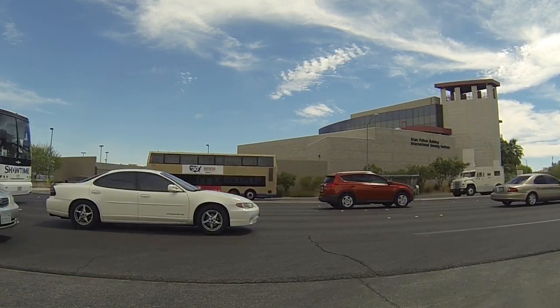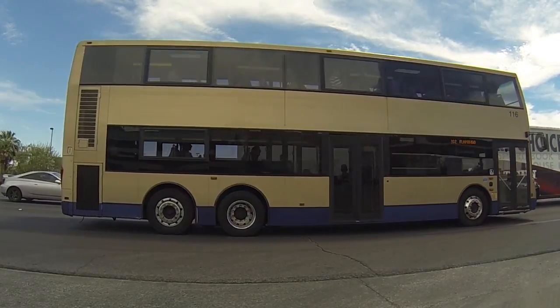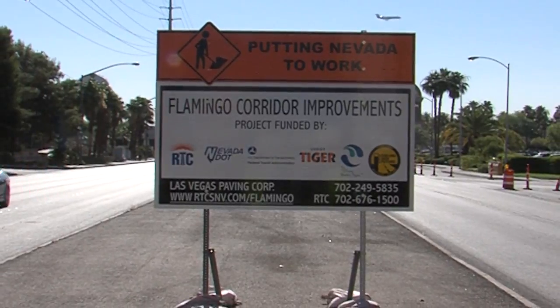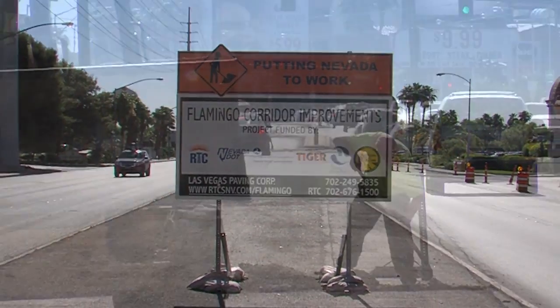So it's no surprise that Flamingo Road experiences heavy volumes of traffic every day. To improve traffic flow and pedestrian safety, the RTC has undertaken a massive project that will provide a number of enhancements along Flamingo Road.